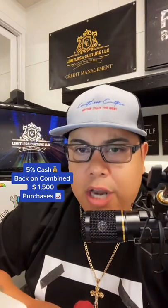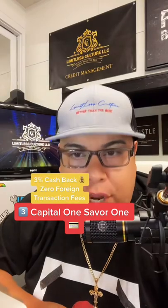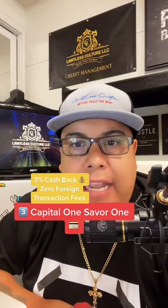Number three, the Capital One SavorOne card. Make sure that you choose the SavorOne card and not the OG Savor card. 3% cashback is the biggest cashback reward they offer. Also zero foreign transaction fees.